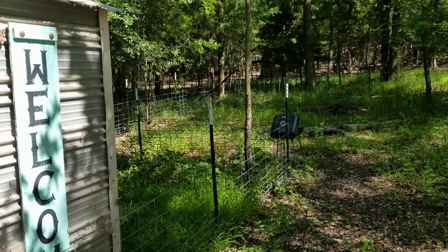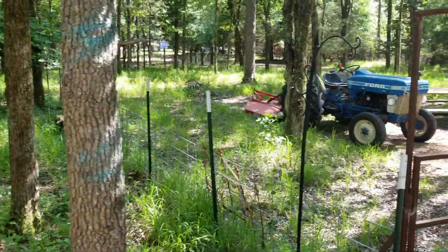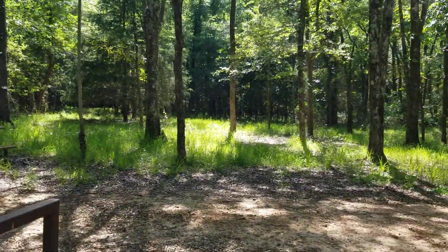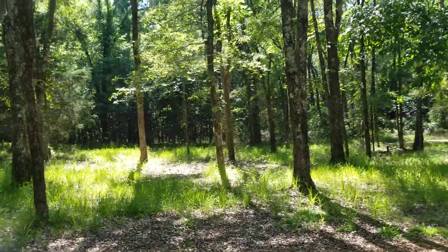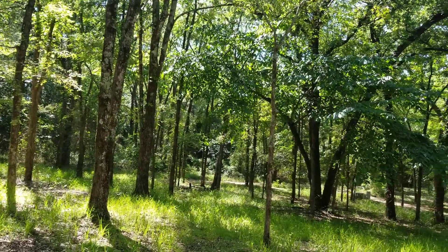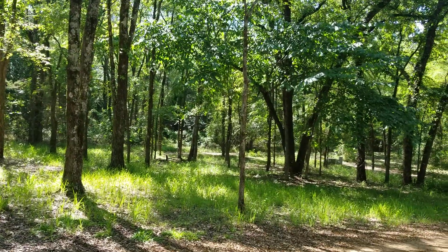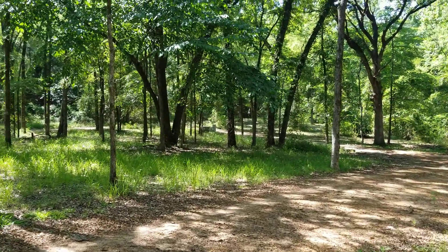Hey guys, Ag Nerd here — hope everybody's doing well. It's a great day here on the farm. Today we're going to talk about chiggers. So what is a chigger? Well, a chigger is a mite, and it's a mite that typically resides in the southeast. They typically live on leaves, blades of grass, brush, and trees.